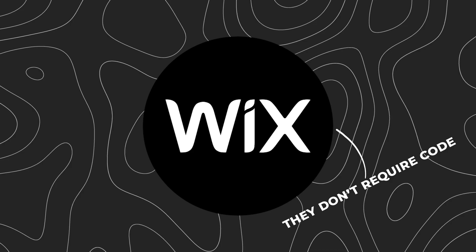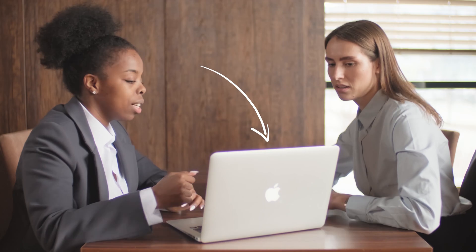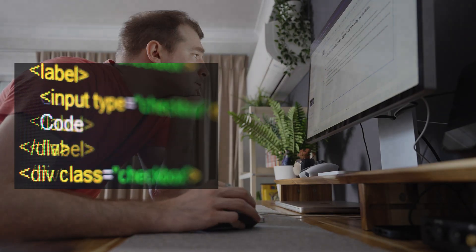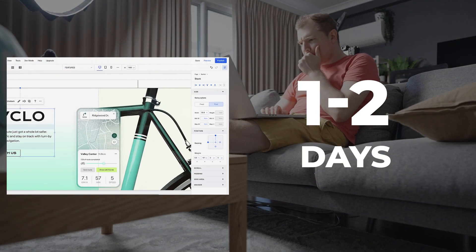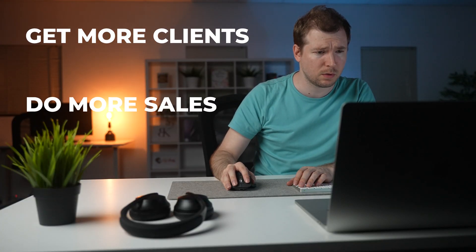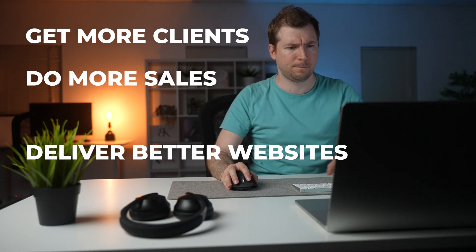No-code tools don't require code — they're literally drag and drop half the time, which means you can make updates right in front of a client, making the whole process seamless. On top of that you're saving time. Traditionally, building a website from scratch would take me one to two weeks. Now using no-code I can build that same website in one to two days, with updates only taking seconds half the time. From a business and freelancing point of view, this saves you so much time that allows you to get more clients, do more sales, and just deliver better-looking websites.